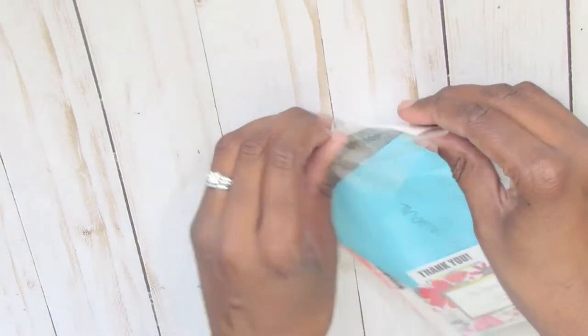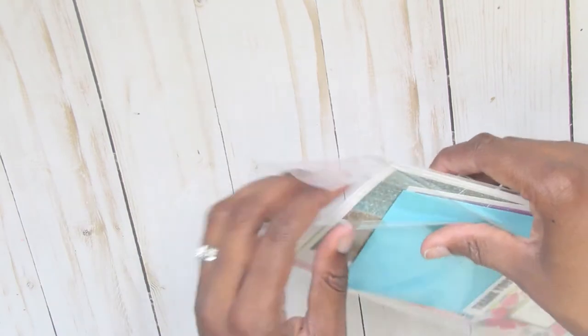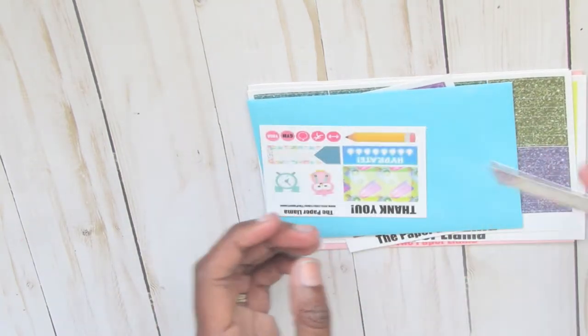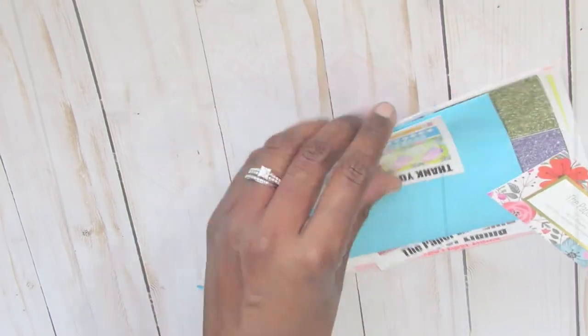The thing about her is she pays very close attention to detail — giving you a thank you card and showing appreciation for you purchasing from her shop. I really like that about her shop.